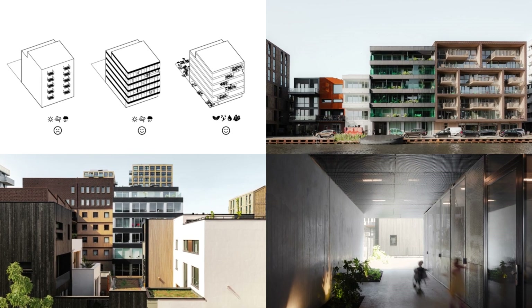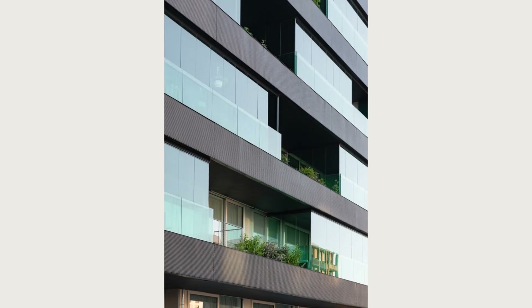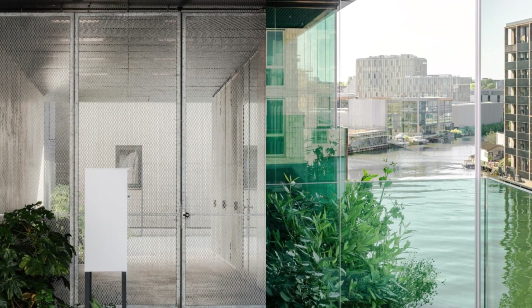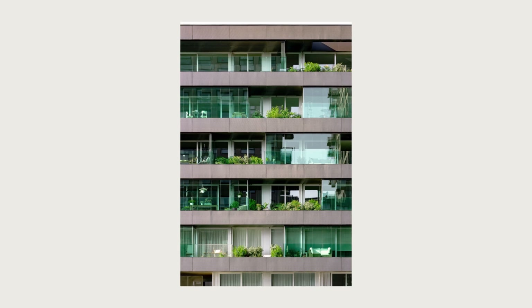Designed from the outside in, IKON features a frontage consisting of outdoor rooms, alternating with staggered stacked gardens. This vertical landscape forms a new, green eye-catcher from the surrounding streets and canals, and creates an environment suited to future-proof living in the city.